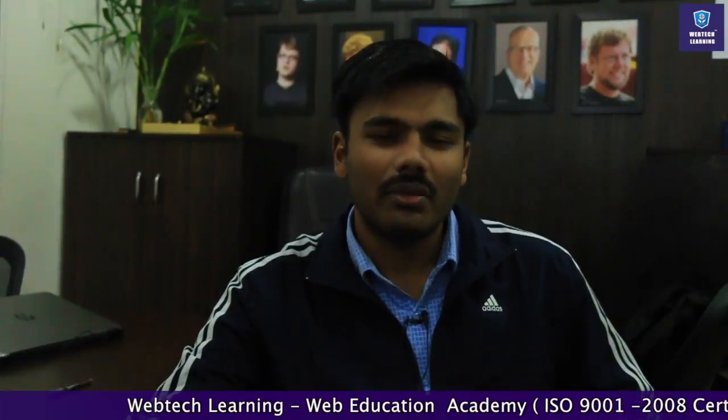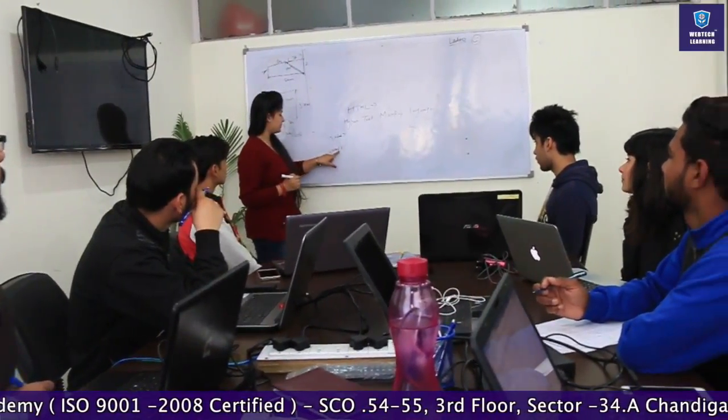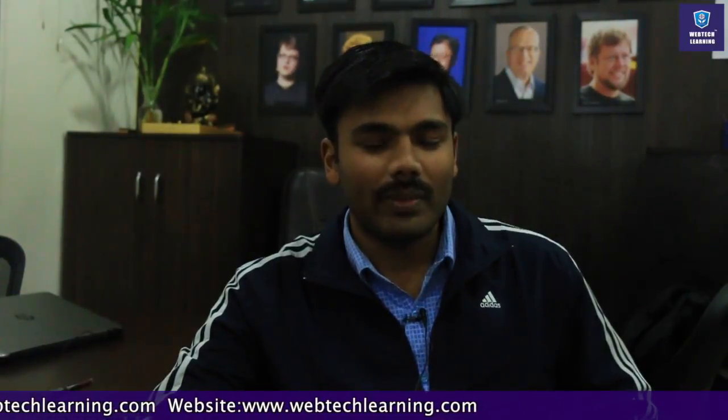If you want to get industry-ready as a technical person, then come and join Web Tech Learning. They will help you become industry-ready. I came to know about Web Tech Learning from their website, and you can go and check all the courses available and the time duration through which you can complete the course in a short span of time.